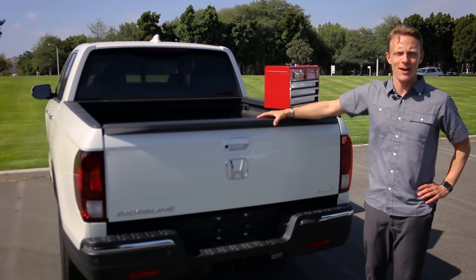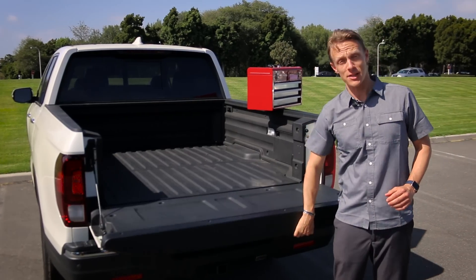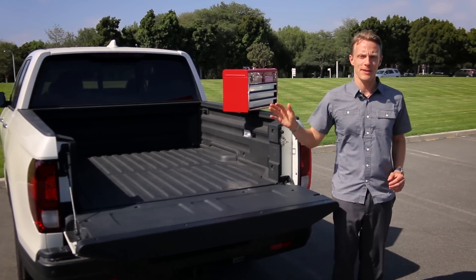Hello everybody. I'm standing here behind the all-new 2017 Honda Ridgeline, which got a lot of attention recently on our recent rock drop that we performed on the back of this vehicle.